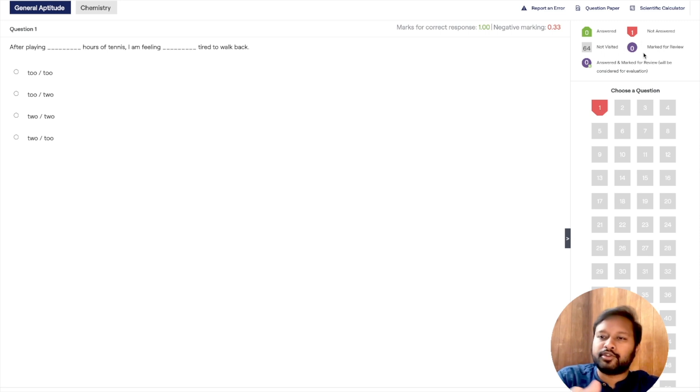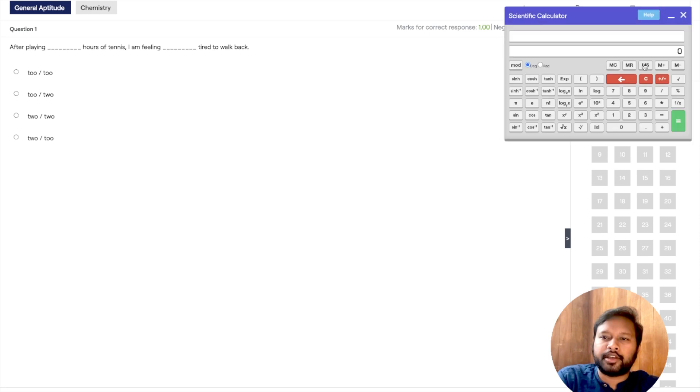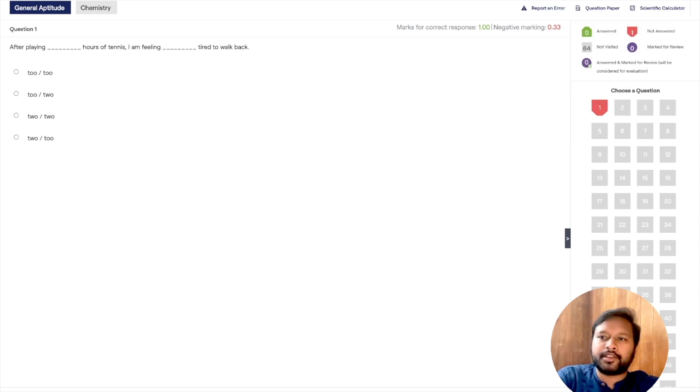You can see the full question palette on the side. Questions you haven't attempted are red, answered questions are green, unvisited questions are gray, and questions marked for review are purple. You also have access to a scientific calculator — the GATE calculator — so you practice with the same interface and tools you'll use in the actual exam.